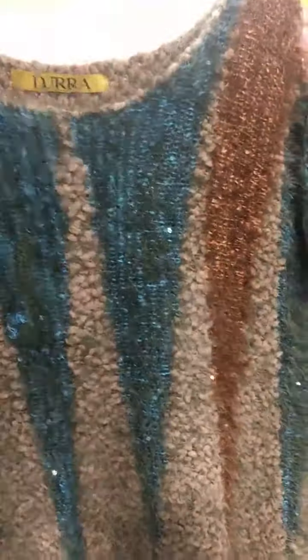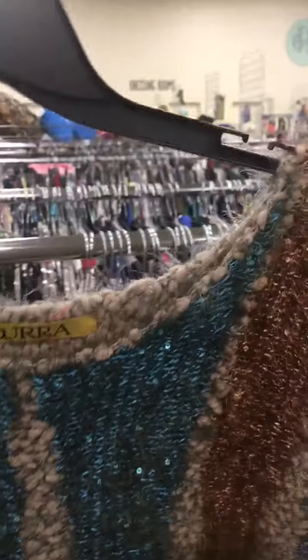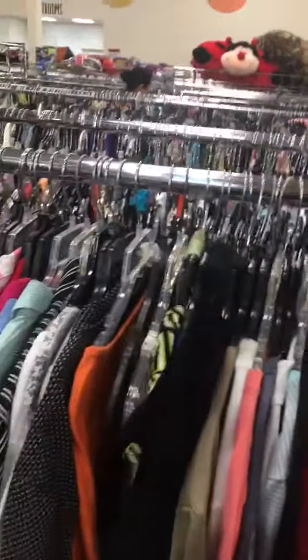I gotta get this — it's so freaking cute. Oh my god, I love this, I'm getting it. I love sequins, as you can see. I don't know this brand at all but I love it — it's called D-U-R-R-A. Somebody can look it up, but yes, I'll be finding the most awesome, cutest things.